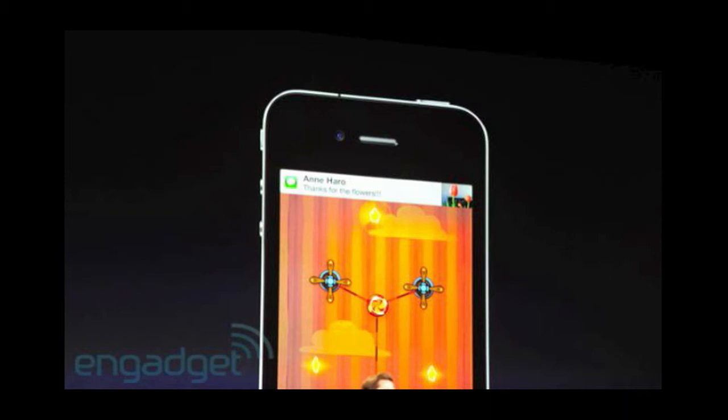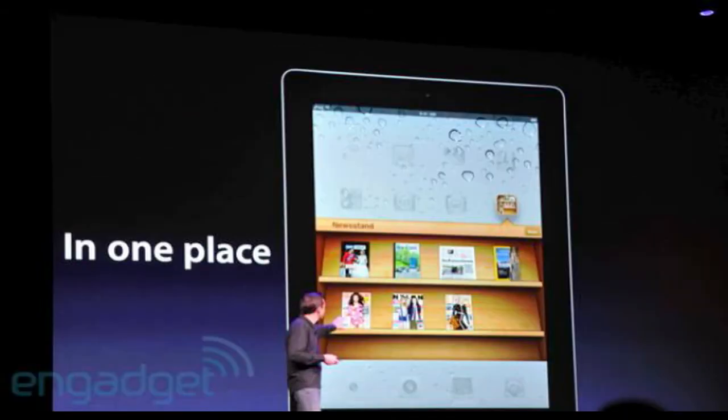Secondly, the new features include a magazine Newsstand in the iBooks store — something that wasn't in the original iBooks. Now you can subscribe to magazines which Apple have got rights to, they're partnering with the magazine companies, and you're able to have a look at those. Check out the picture.